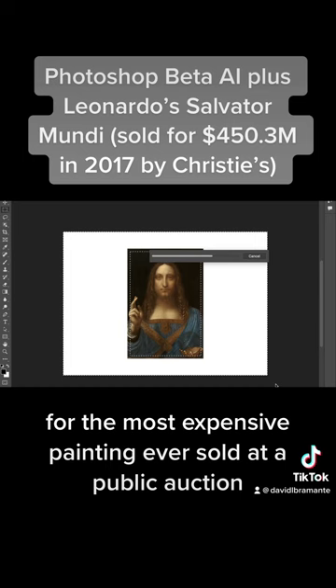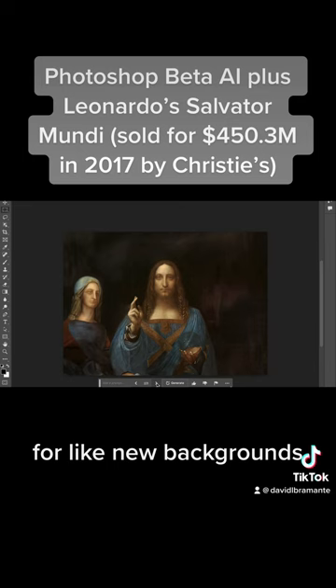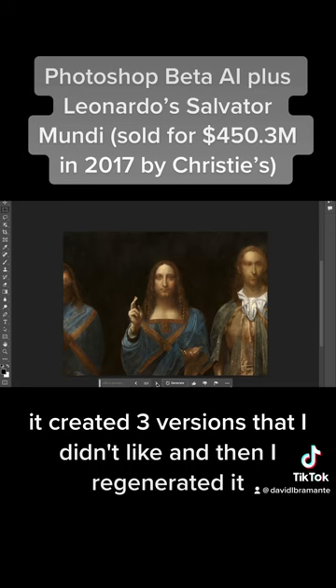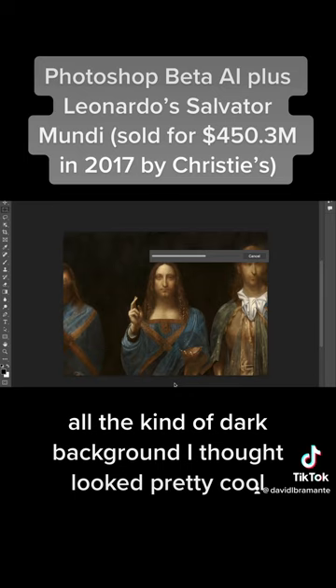I'm taking the new Photoshop Beta AI and just seeing what it'll generate for new backgrounds. I did it twice — it created three versions that I didn't like, and then I regenerated it. The first new version it generated was just an expansion with a dark background, which I thought looked pretty cool. Anyways, take a look.